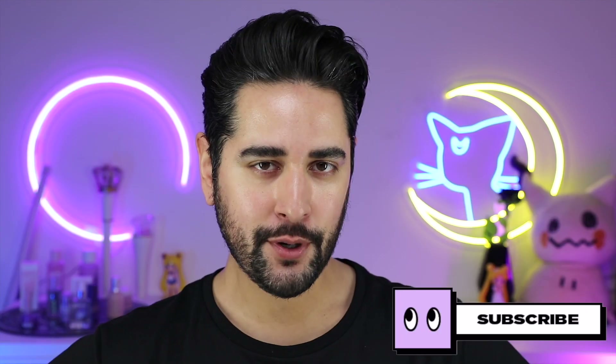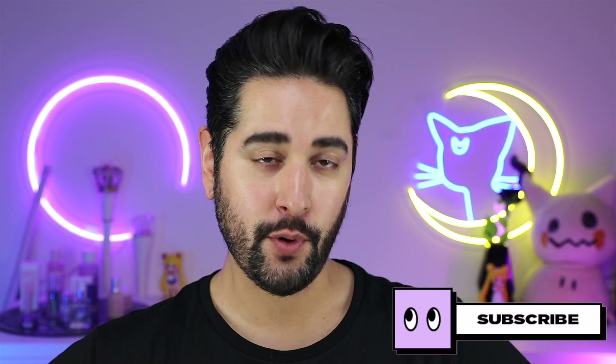Hello everybody, welcome back to my channel where skincare is all about progression over perfection, because perfection doesn't exist. Welcome to a new series I'm going to be doing where I'm testing some of the most viral skincare products, skincare hacks, techniques, and advice that we see mainly on TikTok.